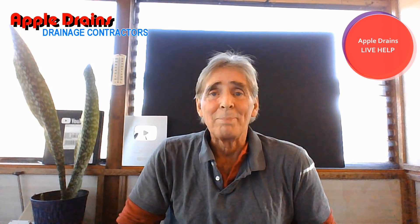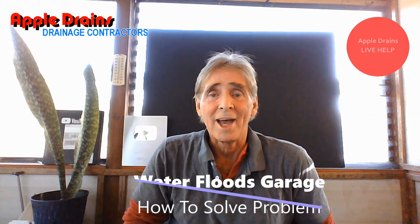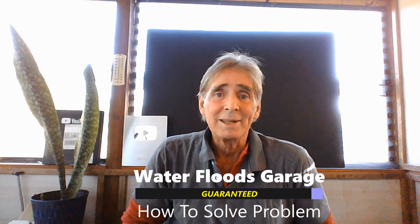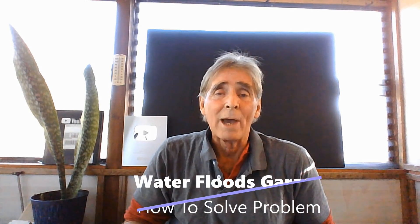Hey, good morning. Chuck here with Apple Drains. I want to show you a video consult from a man in New York. His name is Kespa, and he has water coming into the garage. He actually just paid a company to come out and try to solve the problem from the outside. And of course, it rained the very next day and the water's back with the exact same problem. So we can take a look at what this other company did, why it didn't work, and what is needed to solve the problem.